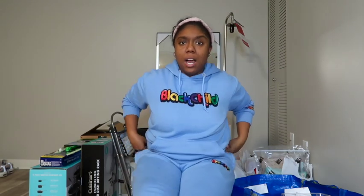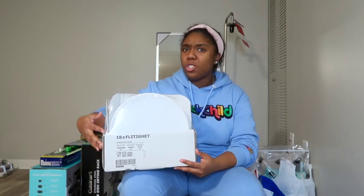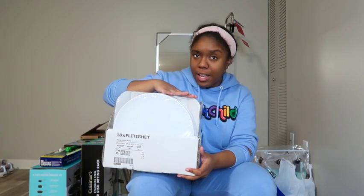Now getting into the IKEA stuff — I didn't actually get a whole lot there. I ended up spending more money at TJ Maxx, Marshalls, and Ross. The main thing I went to IKEA for was this dishware set — it's an 18-piece set with six big plates, six little plates, and six bowls. I paid $25 for this whole set. They're just plain white and I thought that was a great deal.